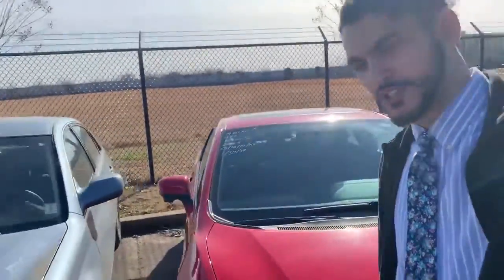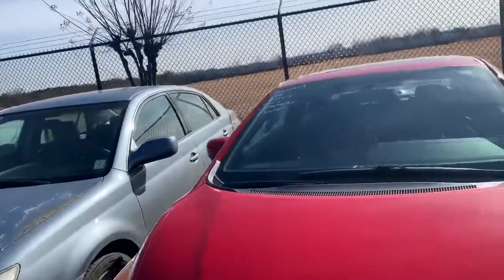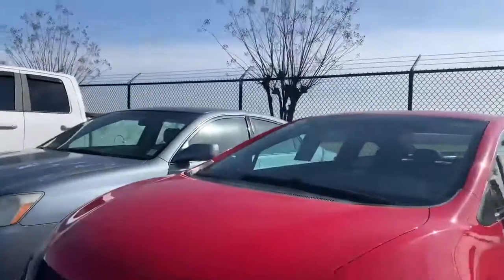Hey everybody, it's Ali down at Lander's Nissan. Just traded for this beautiful 2015 Honda Civic Si. It's a stick shift VTEC. Man, this thing is quick, a lot of fun.